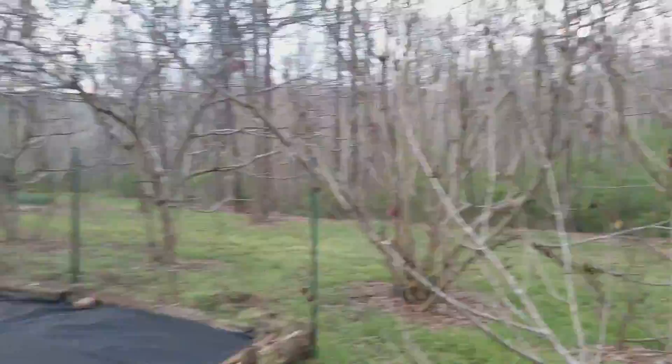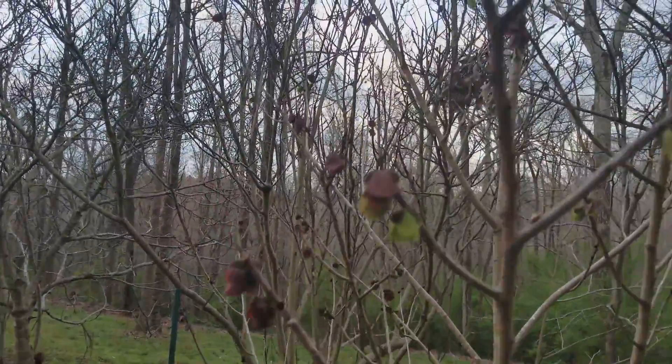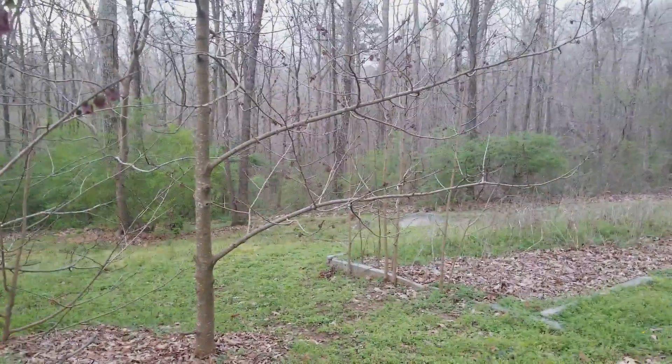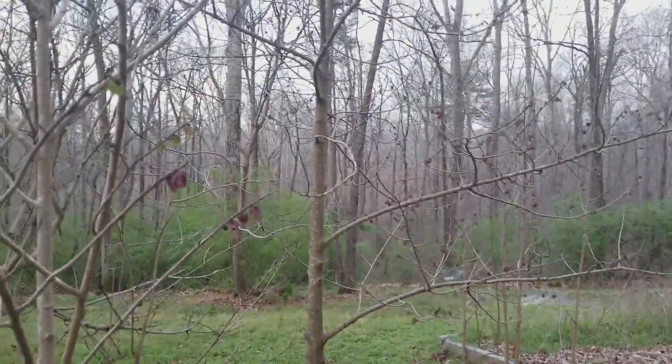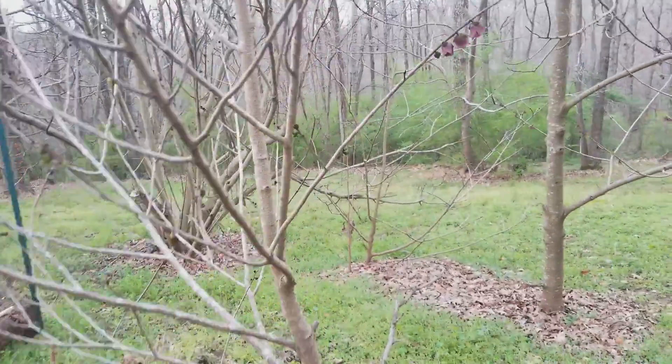I wanted to show y'all pawpaws. These are an interesting thing. I have four trees — actually, no, they reproduce. Now I have like eight trees. But only a few of them are large enough to bear fruit. Anyway, these are interesting things.